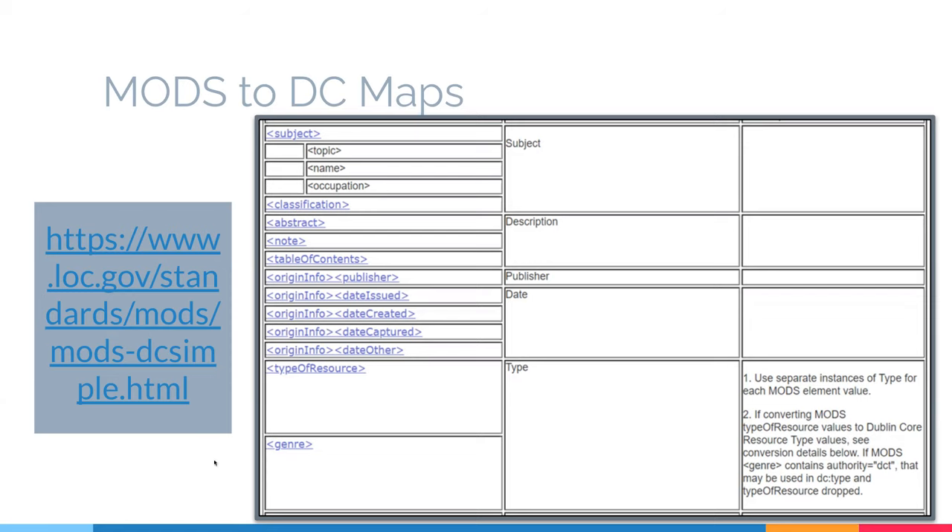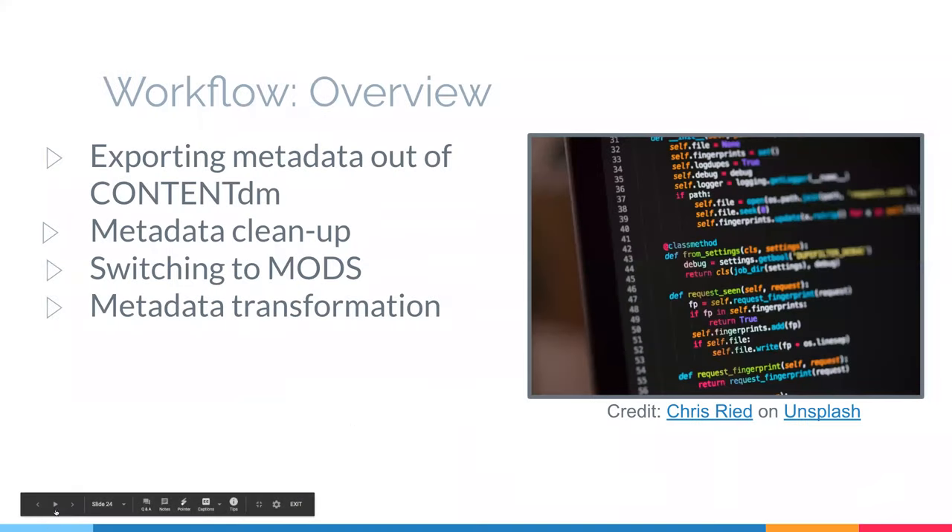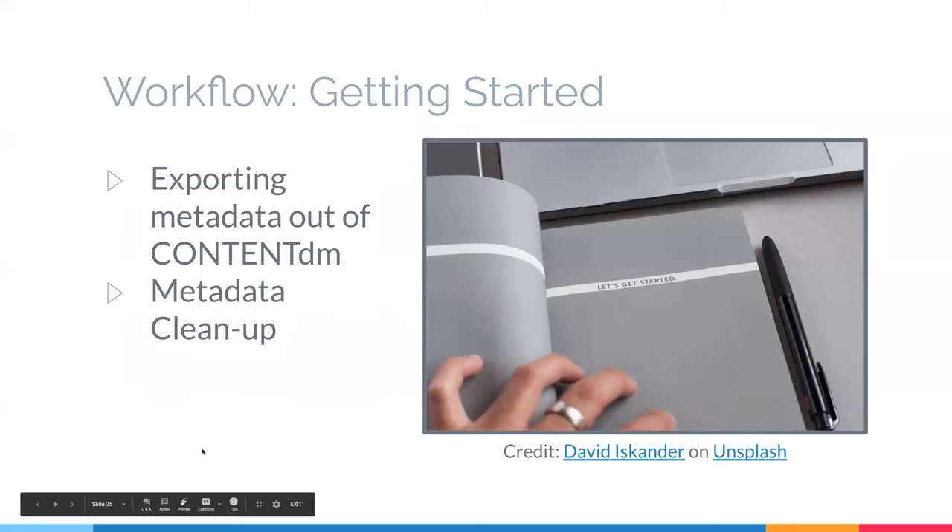Here's a screenshot from the Library of Congress MODS-DC map illustrating the granularity of MODS. It's not always a quick, easy one-to-one comparison for every field. We had to figure out where we could enrich our metadata by moving to a more granular schema — we didn't lose any detail in our metadata. Here's an overview of our metadata workflow: first, we exported the metadata out of the old system, did some cleanup, worked on switching schemas, and finally changed the format of our data.